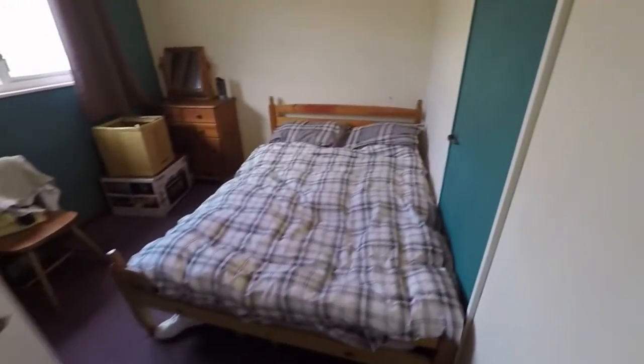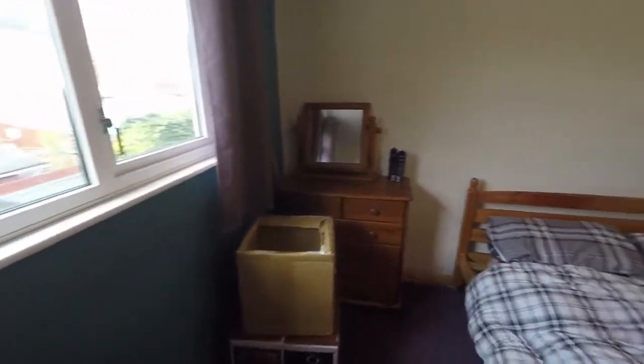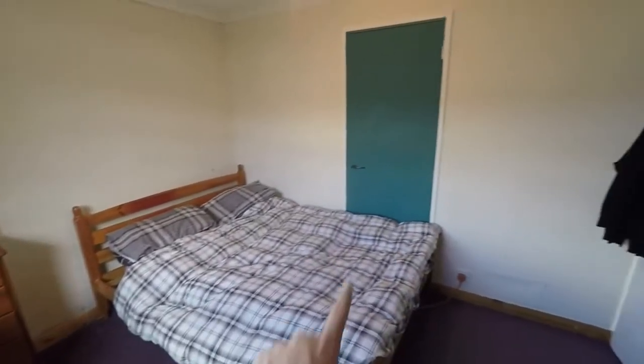Then we have bedroom two — a double room with a window to the front of the property. You do have access to some storage just there as well.